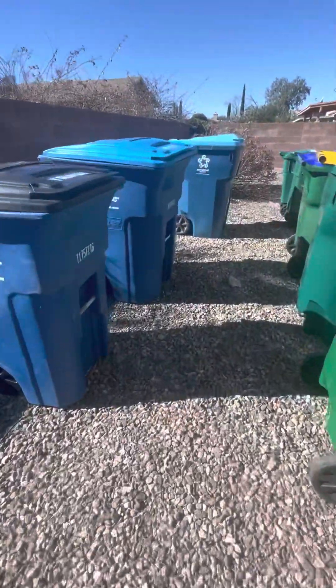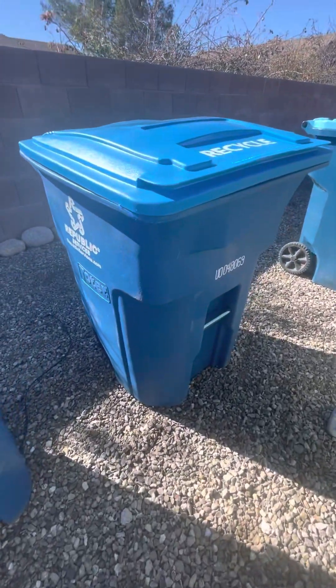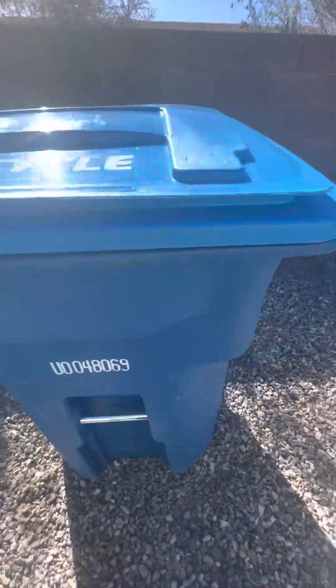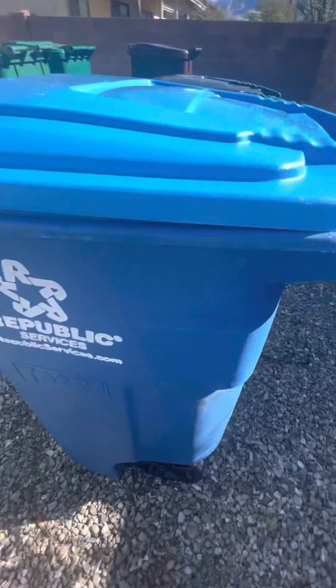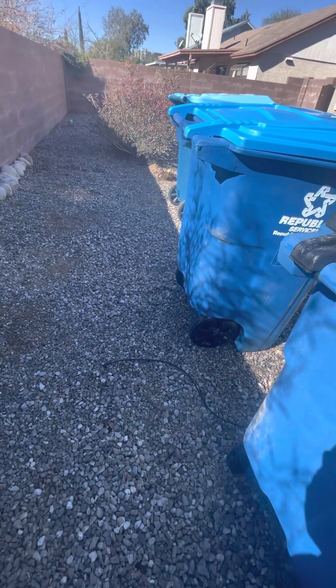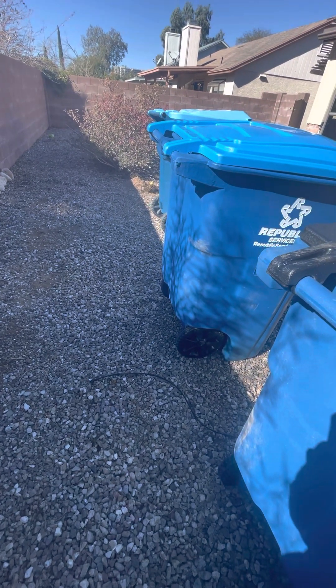Here is my Recycle 96-gallon Republic Services toter. I do not use this one. I don't know if it's brand new or not — I've had it for a little bit. I would say it's brand new for me.